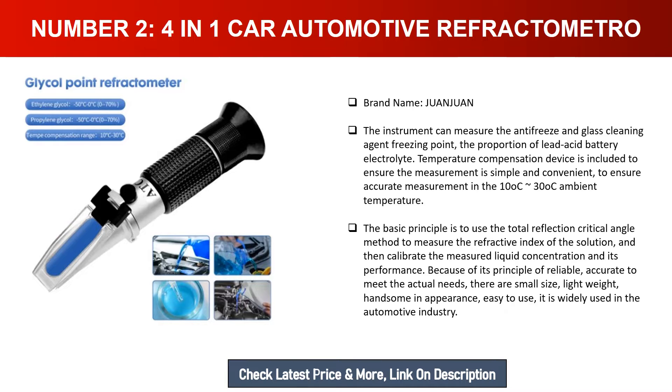In 10°C to 30°C ambient temperature, the basic principle is to use the total reflection critical angle method to measure the refractive index of the solution, and then calibrate the measured liquid concentration and its performance. Because of its reliable and accurate principle, it meets actual needs with small size, lightweight, and easy-to-use design. It is widely used in the automotive industry.